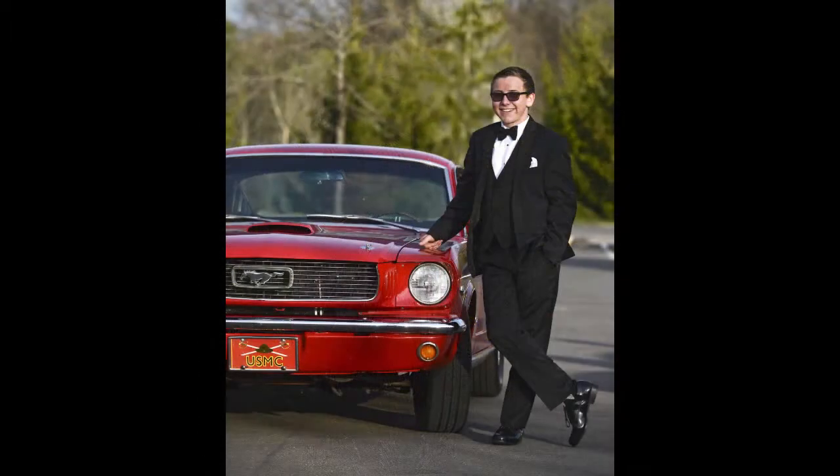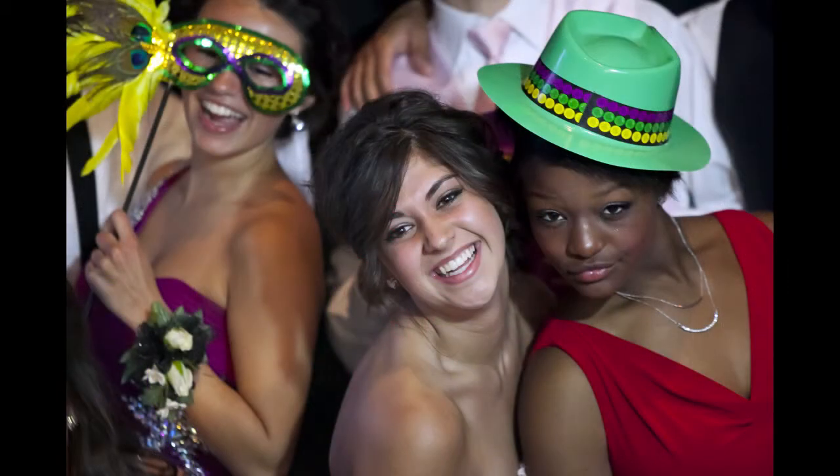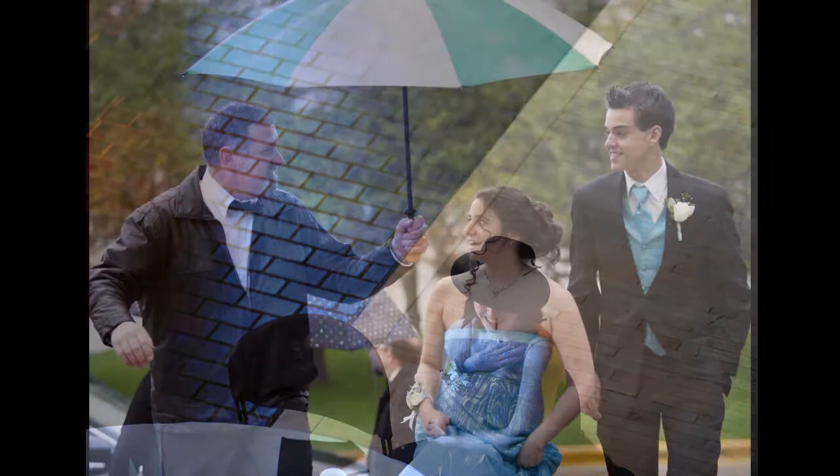Watch your background. Make sure it's clean with no telephone wires or poles coming out of your subject's head. Also, look for your surroundings — maybe you can frame them in an interesting object. Make sure that your subjects are comfortable. Watch your angles; sometimes getting up high or down low or off to the side can make your pictures look more interesting.